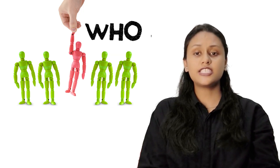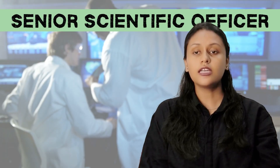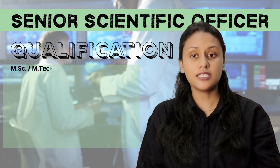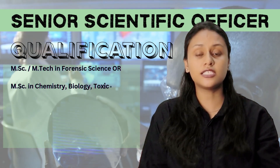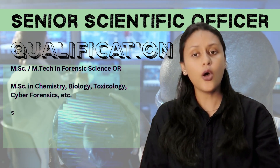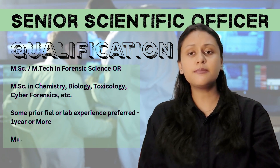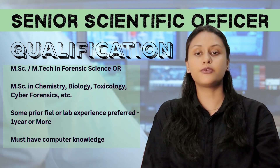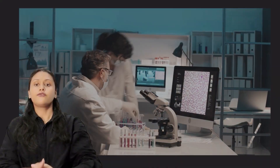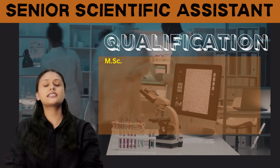Now, who is eligible for these posts? For Senior Scientific Officer, candidates having a Master's degree in forensic science, chemistry, biology, toxicology, cyber forensics, or an M.Tech will be given preference. They also need some prior experience in the field or a lab, along with computer knowledge.